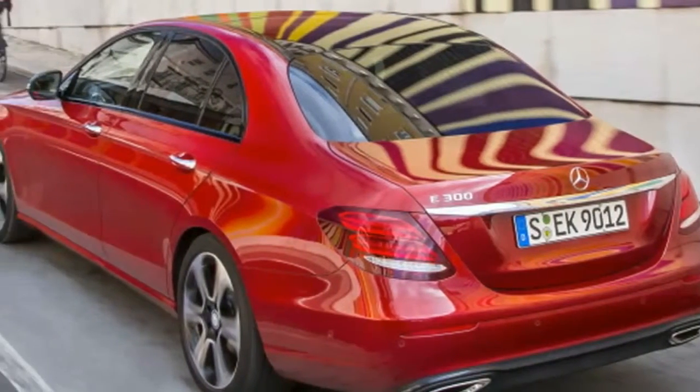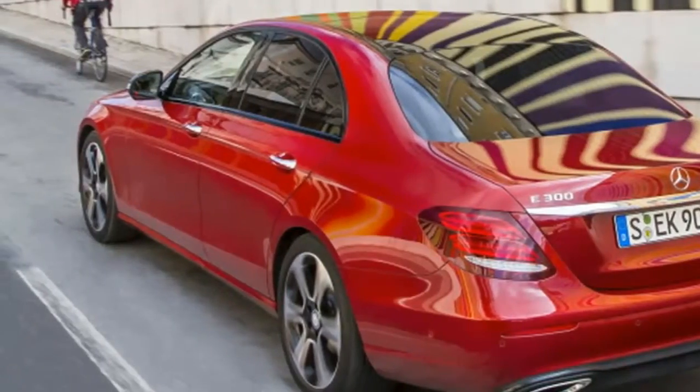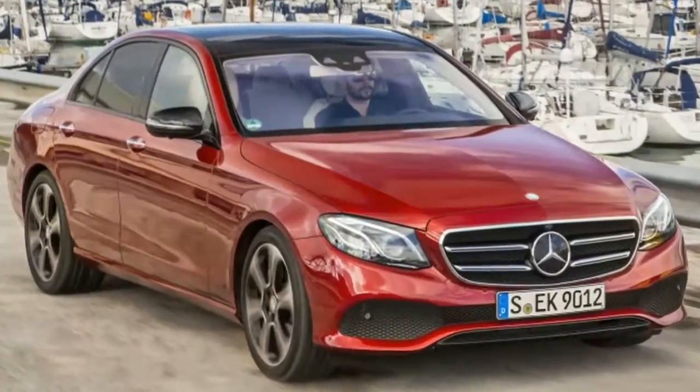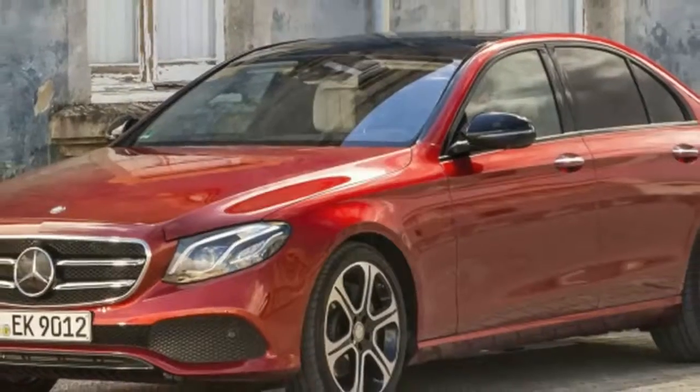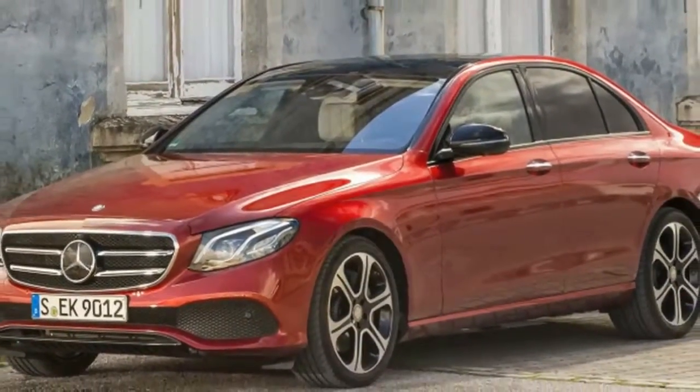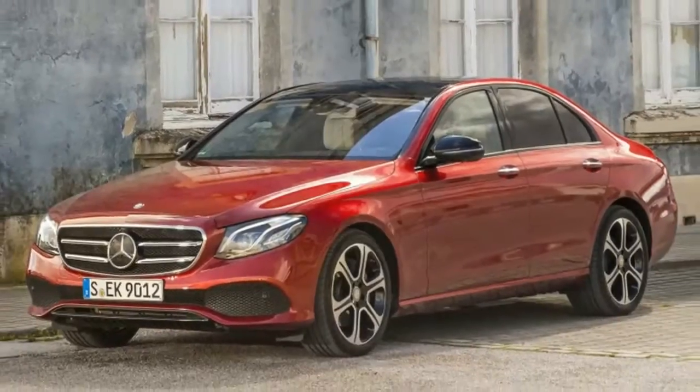2017 Mercedes-Benz E-Class first drive. How does the Mercedes-Benz E-Class drive? We think it's pretty good. But we're more confident in our riding impression. The E-Class rides very well, even from the driver's seat.